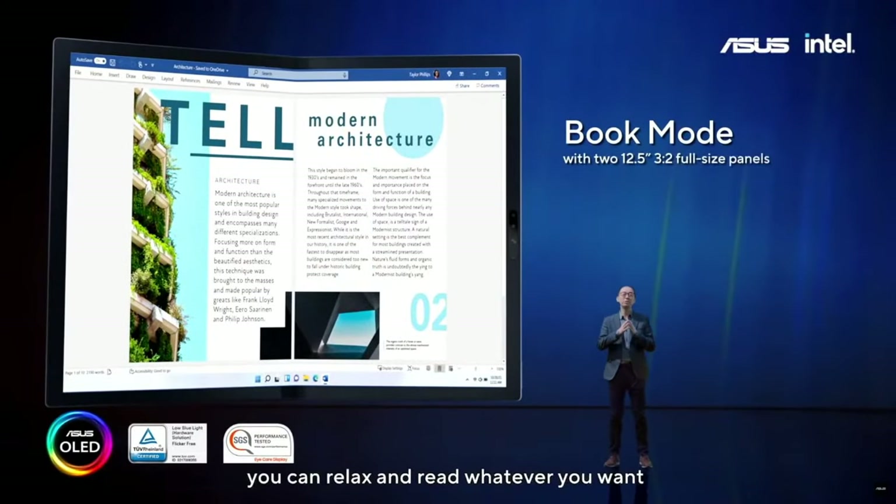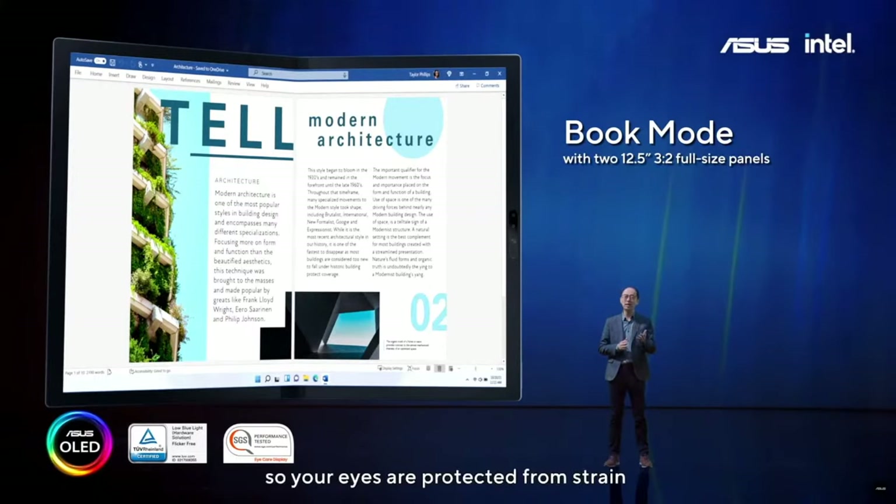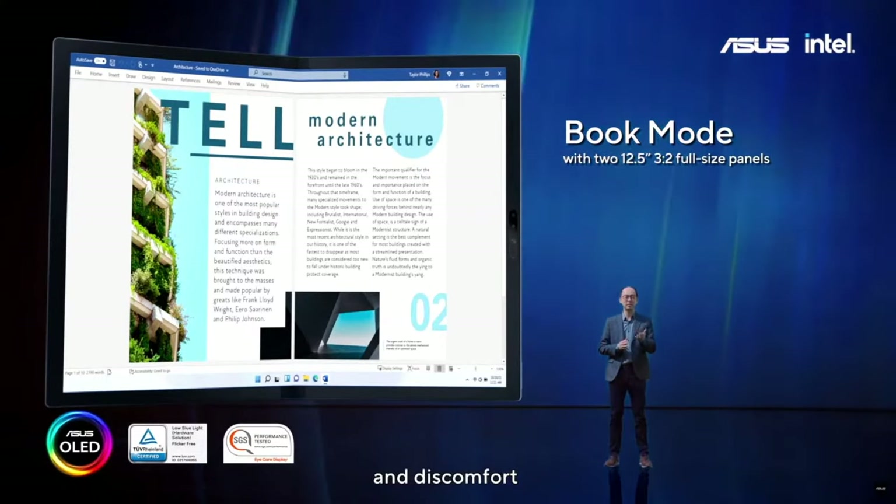In book mode, you can relax and read whatever you want. The ASUS OLED display emits 70% less harmful blue light than an LCD display, so your eyes are protected from strain and discomfort.